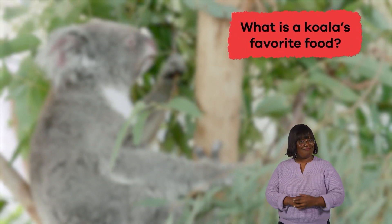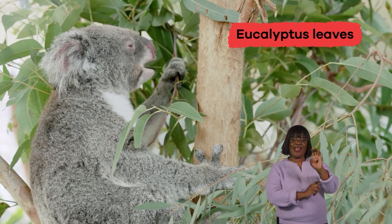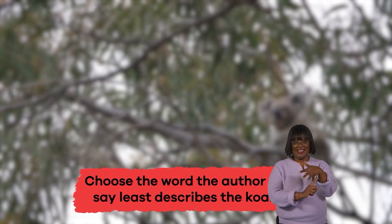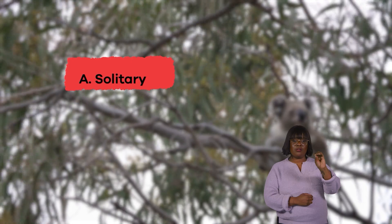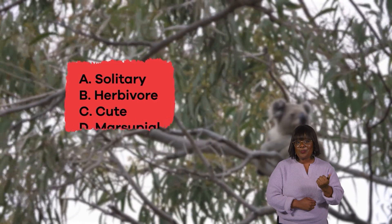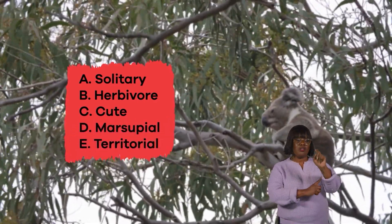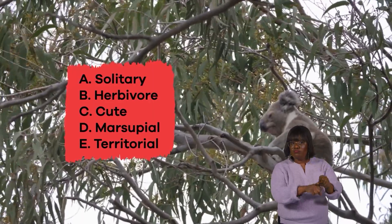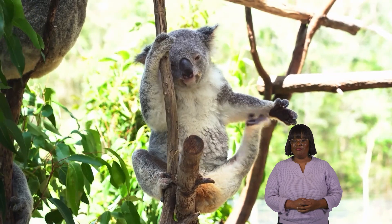What is a koala's favorite food? That's right — eucalyptus leaves! Choose the word the author would say least describes the koala: A. Solitary, B. Herbivore, C. Cute, D. Marsupial, E. Territorial. The correct answer is E. Territorial. Great job, animal experts!